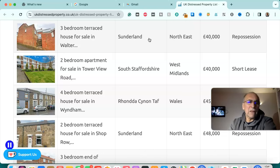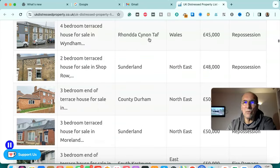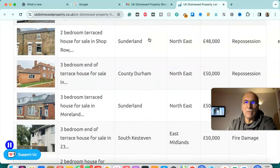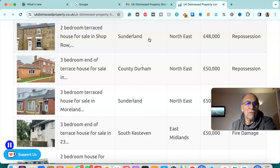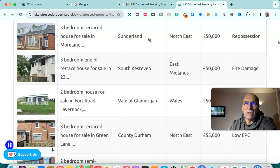Three bedroom terraced house for sale in Sunderland, north east — £40,000, repossession. Two bedroom apartment for sale in South Staffordshire, West Midlands — £40,000, repossession. Four bedroom terraced house for sale in Rhondda Cynon Taff, Wales — £45,000, repossession. Two bedroom terraced house for sale in Sunderland, north east — £48,000, repossession. Three bedroom end of terraced house for sale in County Durham, north east — £50,000, repossession.